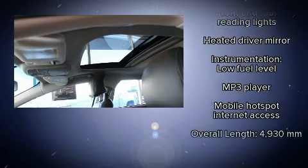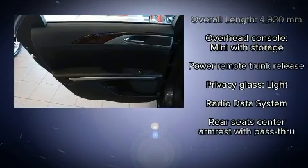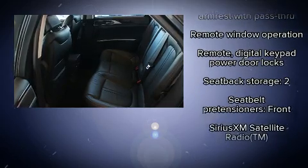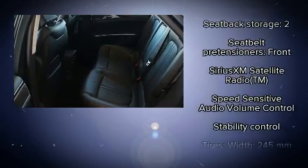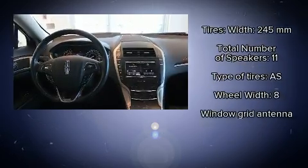Lincoln also prioritized safety and security by including dual front impact airbags, head curtain airbags, traction control, brake assist, ignition disabling, and four-wheel disc brakes with ABS. This car was designed with safety in mind, allowing you to drive with even greater assurance.